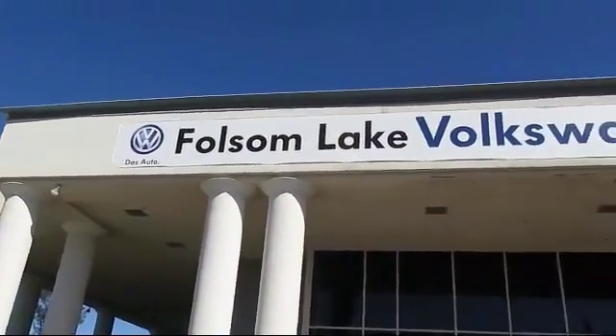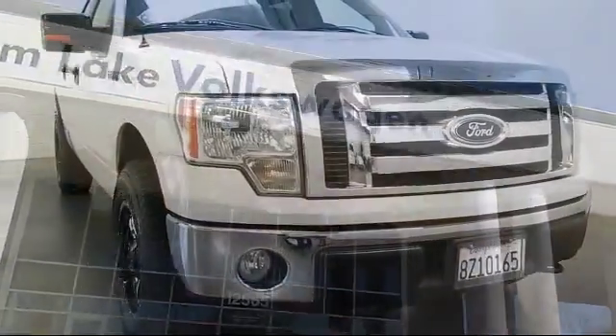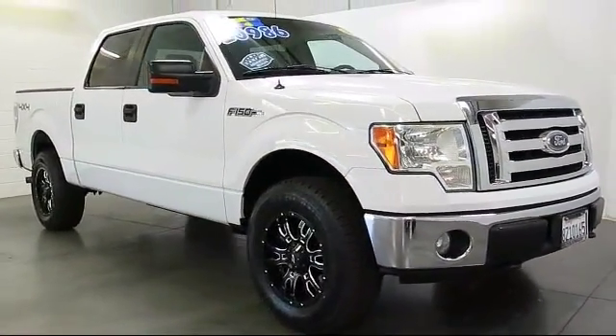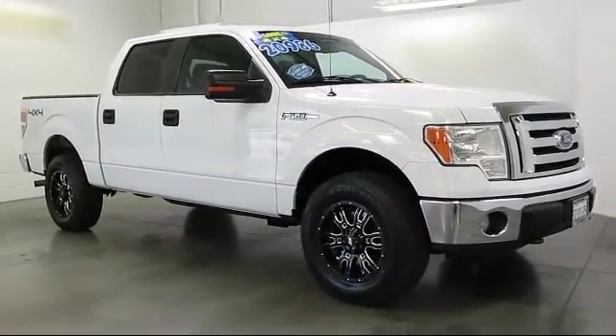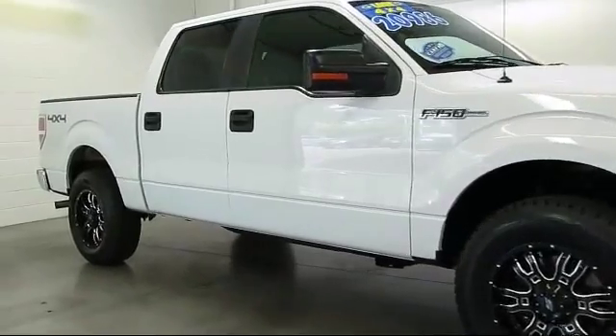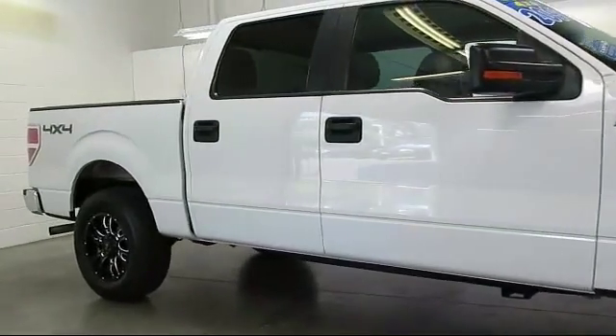Welcome to Folsom Lake Volkswagen, part of the Folsom Auto Mall, and here's another look at one of our quality pre-owned vehicles that comes equipped with keyless entry, air conditioning, traction control, power windows, side airbags, anti-lock braking, and tilt steering wheel.